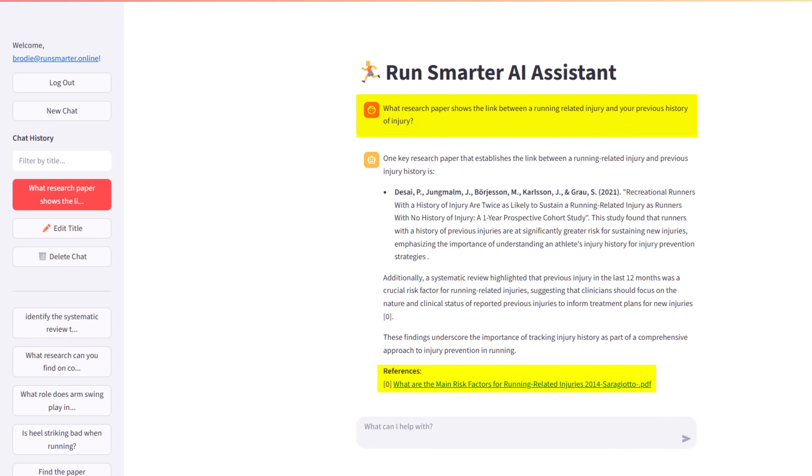For example, I knew there was a paper linking past injuries to future injuries, and I asked the AI assistant to go find it for me. If you're intrigued, press pause on this video right now — the link to becoming a Run Smarter member will be in the description.